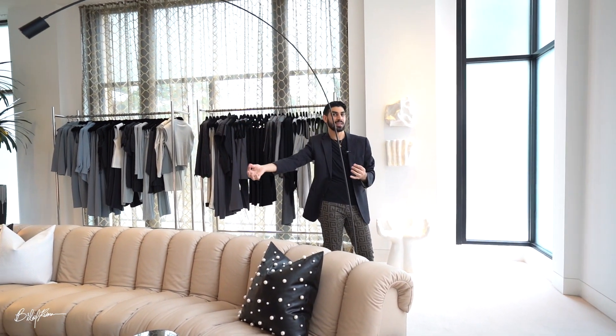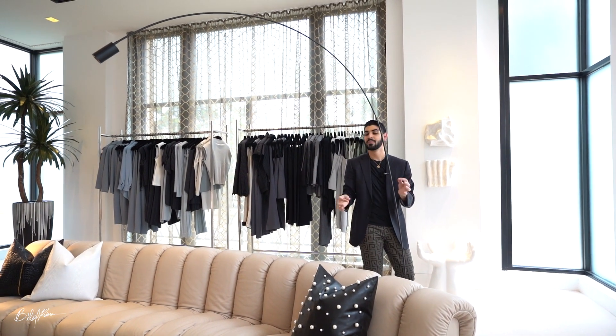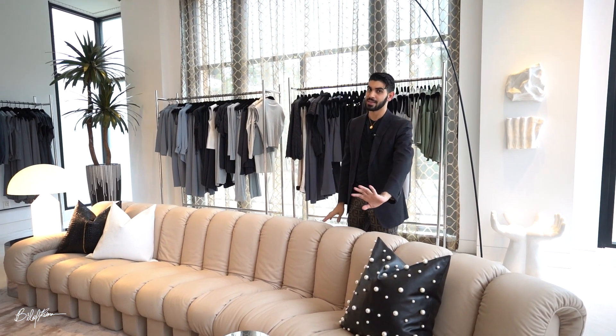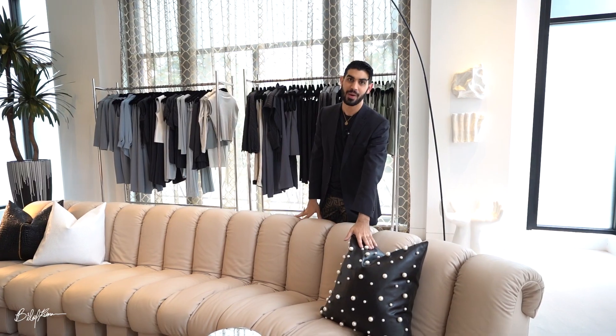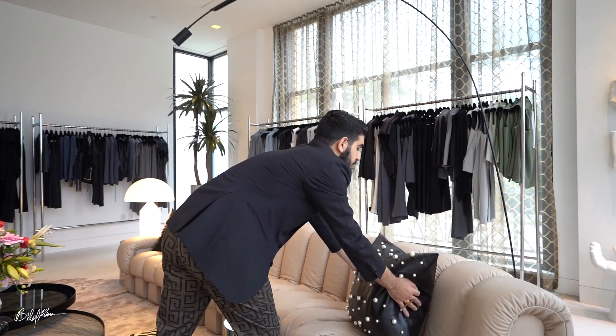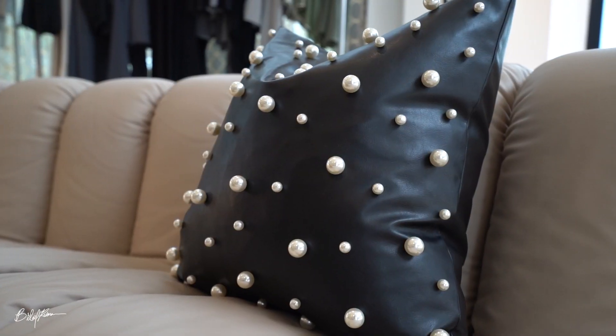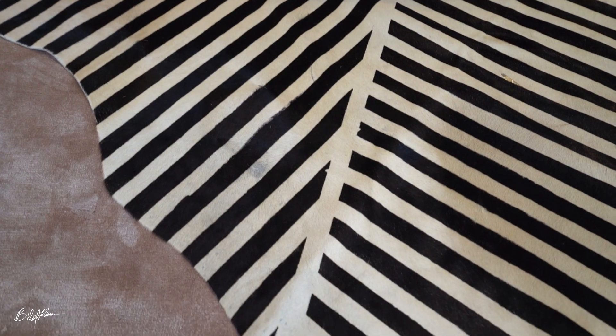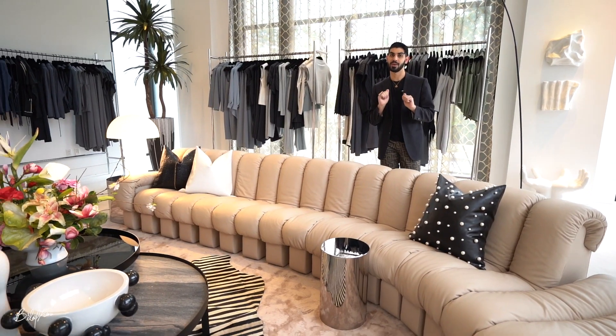We really wanted to balance out the sofa by doing something really skinny and dainty on top with this arc lamp, just to give you that masculine and feminine mix. It's not a Bilal Rehman project if there's not black and white, so there's tons of black and white throughout the entire space — starting with this pillow that is handmade by one of the local artists we're carrying in Bilal Rehman Gallery.